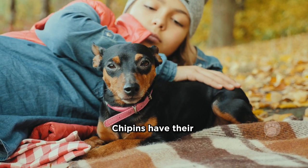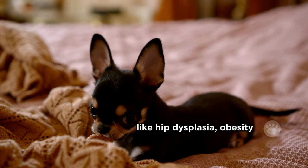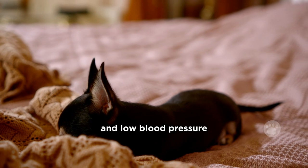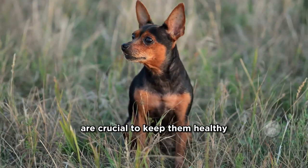Like any dog, Chippins have their health considerations. They might face issues like hip dysplasia, obesity, eye injuries, heart disease, cataracts, and low blood pressure. Regular vet checkups and proper care are crucial to keep them healthy.